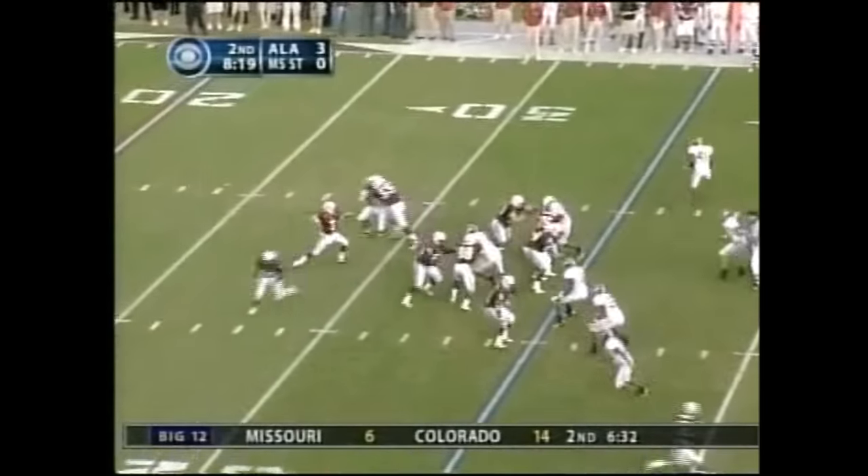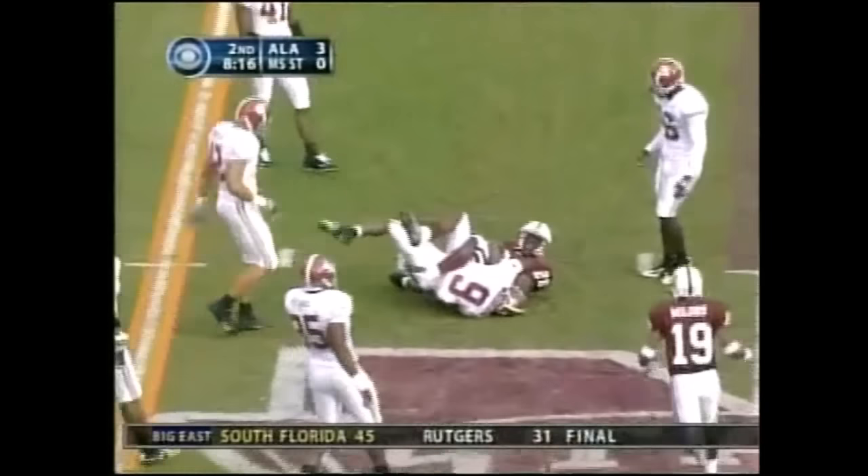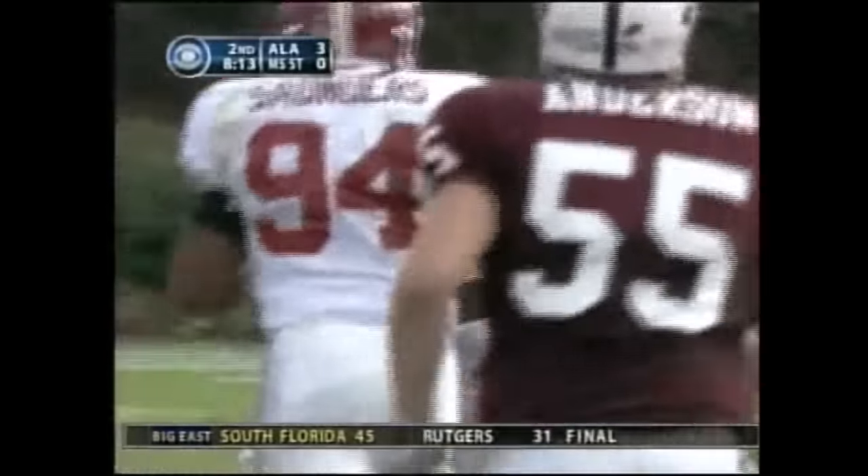It is third down. Play fake — Hennig fires it. First down. Yes. What a nice throw by Mike Hennig.